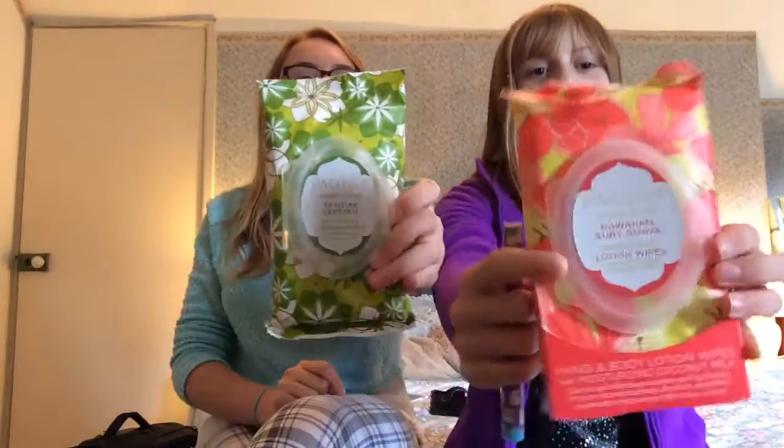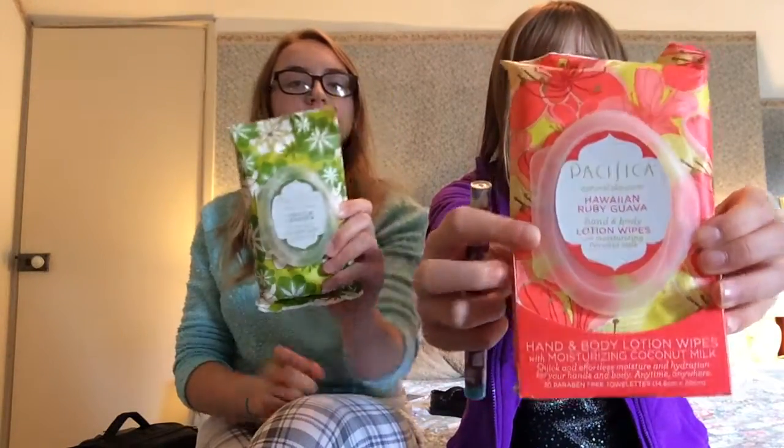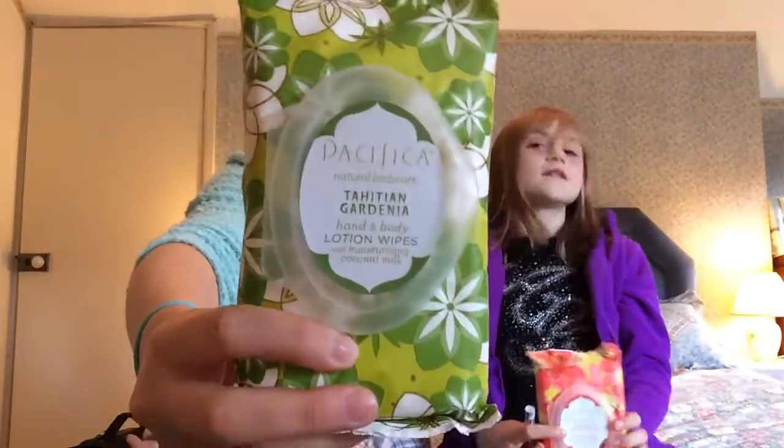Hey guys, my name is Jasmine and this is my sister Annabelle. Today we're going to do a video with you guys about the new Pacifica body lotion wipes. They come in two different fragrances: the wine ruby guava and Tahitian gardenia, which you can see there.